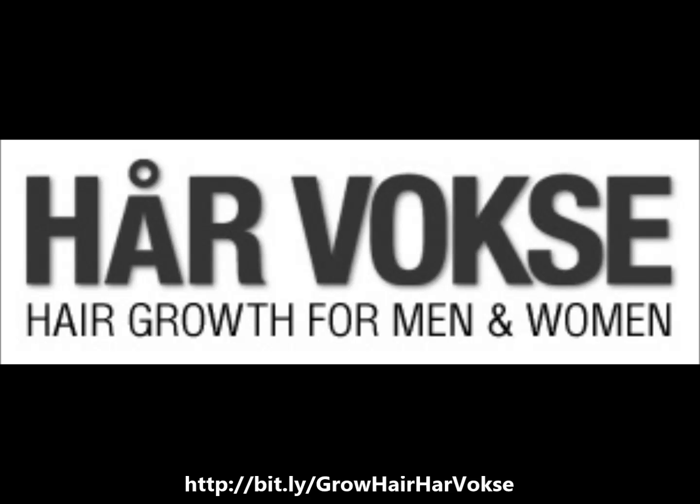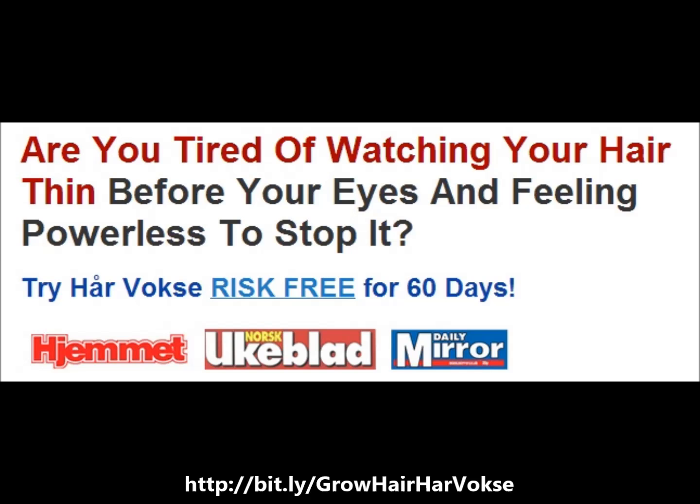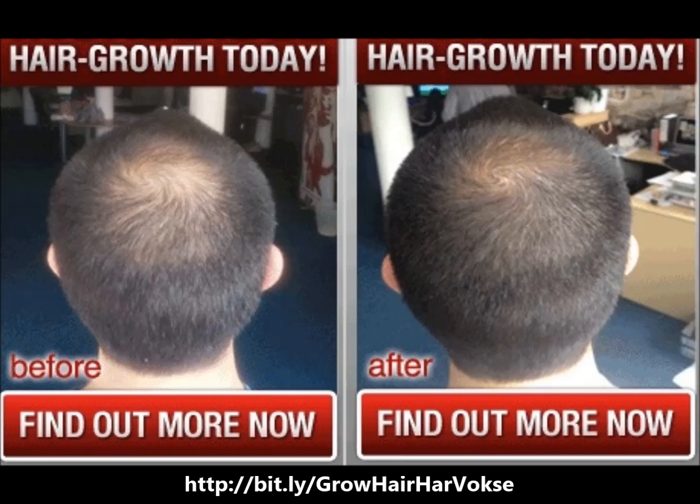Effective hair growth Harvox works because it tackles hair loss problems with dual approaches, with inside and outside treatments. Harvox is a medically proven hair growth solution with a 63.9% success rate according to extensive clinical studies conducted.